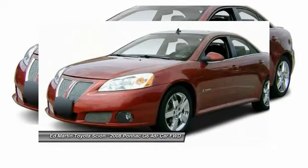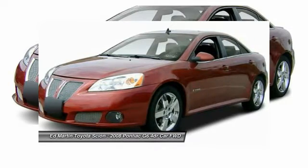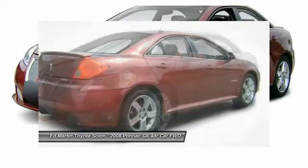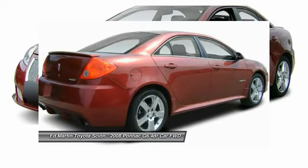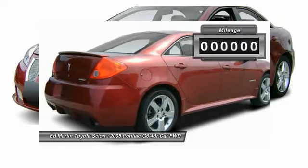The Pontiac G6 incorporates fine-tuned independent suspension, a 219-horsepower V6, and 4-speed automatic transmission with driver-shift control. Boasting an EPA-estimated 33 miles per gallon highway, the G6 is a stylish, fuel-efficient sedan that doesn't sacrifice amazing performance.